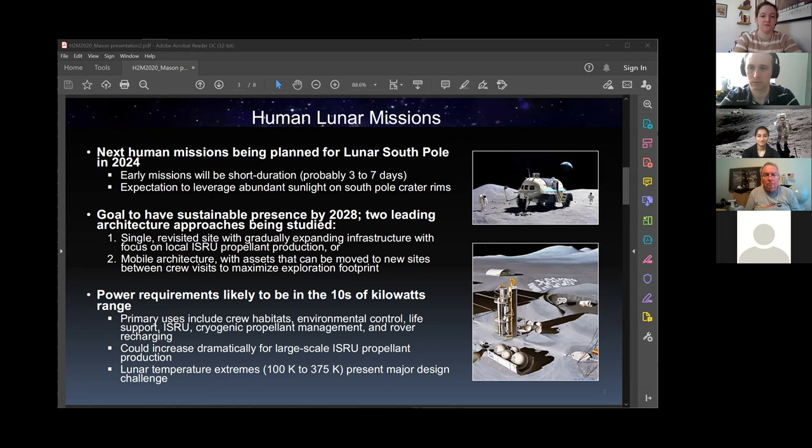There are a couple of leading architectural approaches. One is to establish a single site on the moon where we revisit and gradually expand the infrastructure — an area emphasizing ISRU propellant production if we can find a nice cache of ice. The other is a mobile architecture, which has been studied in various ways: developing a set of assets, delivering them to the moon, giving them some mobility capability, visiting them with a single crew, and then perhaps autonomously moving them to a new location for the next crew.